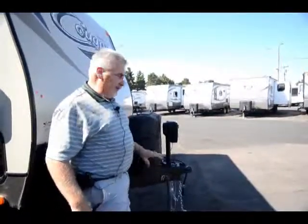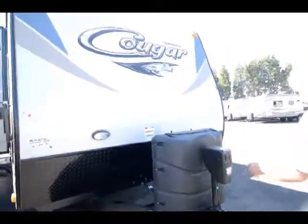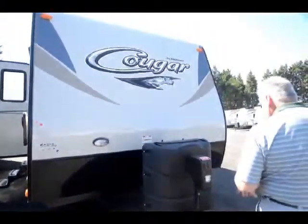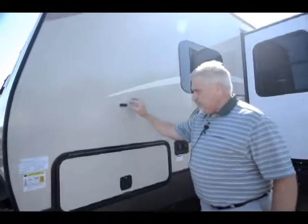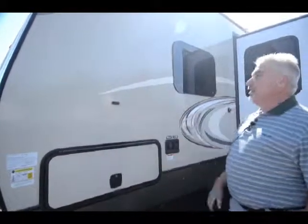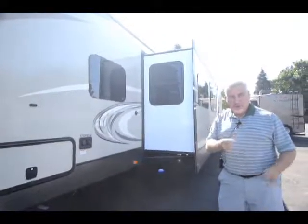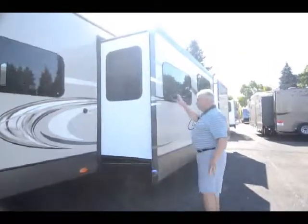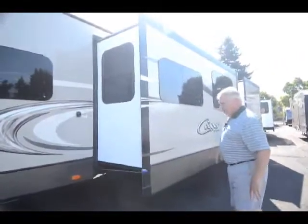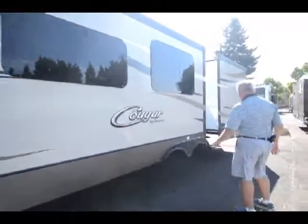It's got a connection here for a solar panel, so if you want an exterior portable solar panel you can hook up to this right here — it'll charge your batteries. It also comes with dual propane tanks, seven and a half gallon. Comes with two batteries; we install two batteries on it when you pick it up. We also will fill your propane for you. It has an electric tongue jack that also has an exterior LED light right here, so you can actually see what you're doing in the evening.